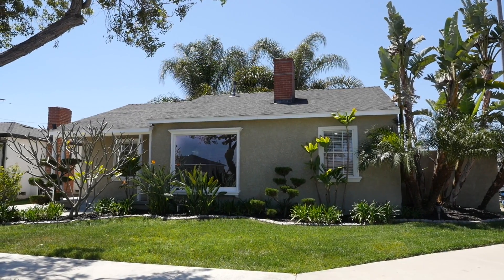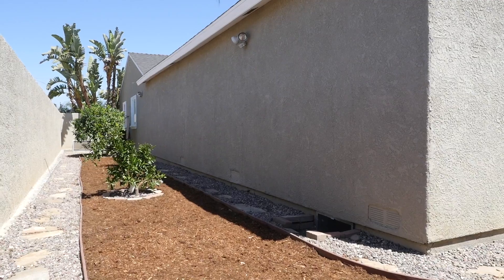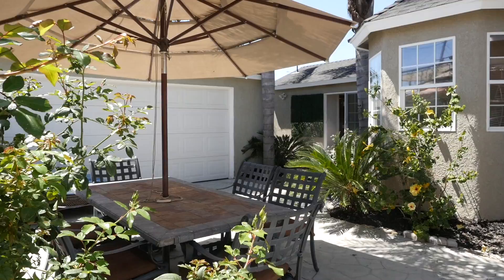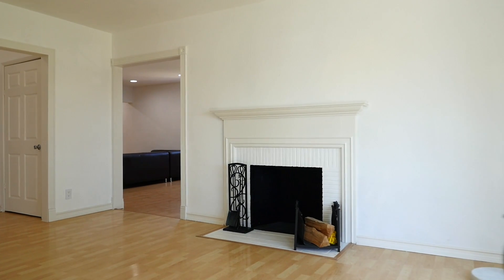This well-maintained property is 1,723 square feet on a 5,800 square foot lot, tons of privacy, great outdoor space, two-car garage, built in 1945, and also has central air conditioning.